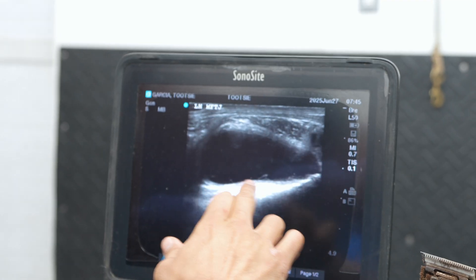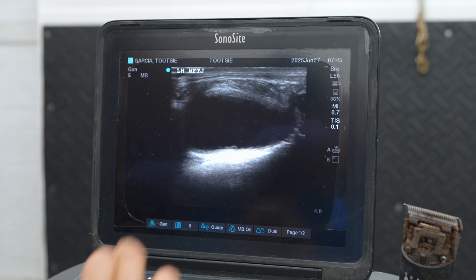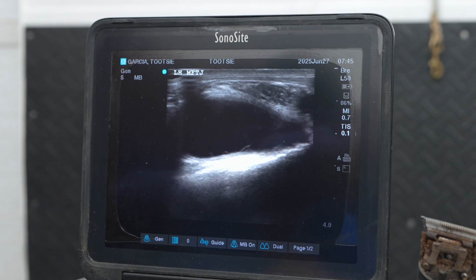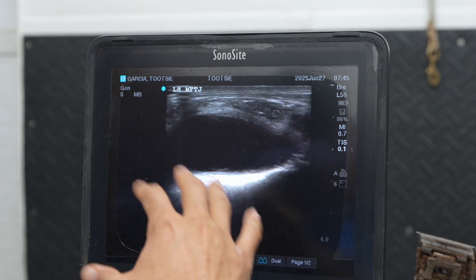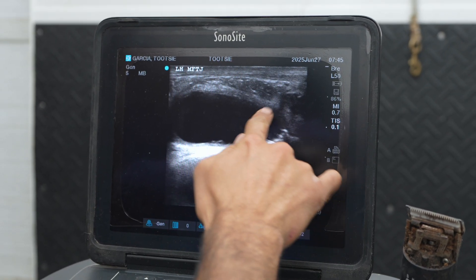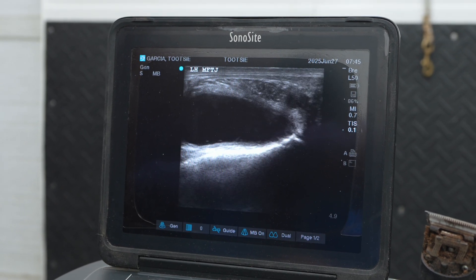Here we have the medial femoral tibial compartment of the left stifle and as you can tell there is a lot of synovial fluid accumulation, which is not normal. It's normal to have some synovial fluid but this is more than normal, and the synovium is a little bit inflamed. You can see it all along the compartment.